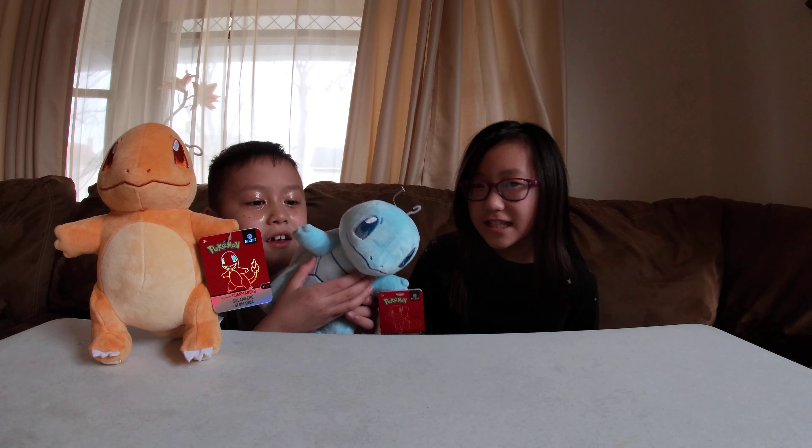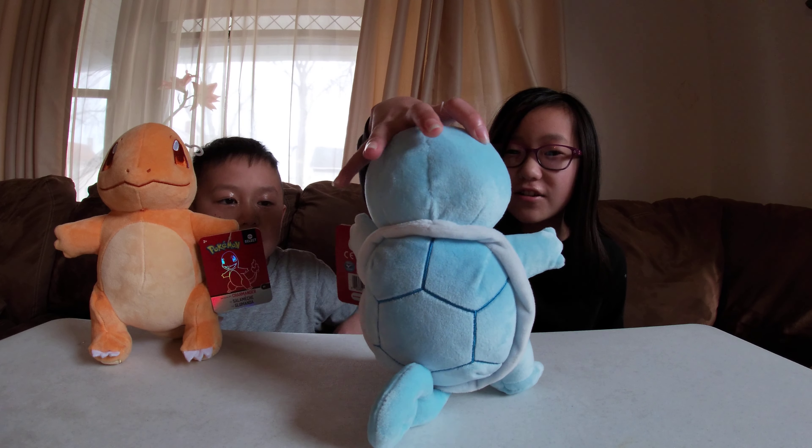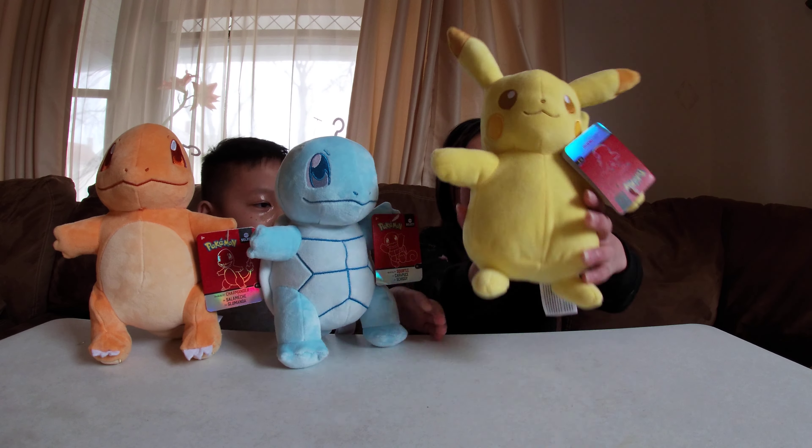Next is Squirtle, with a shell like a Koopa Troopa from Mario and a cute little swirly tail. Next is Pikachu!